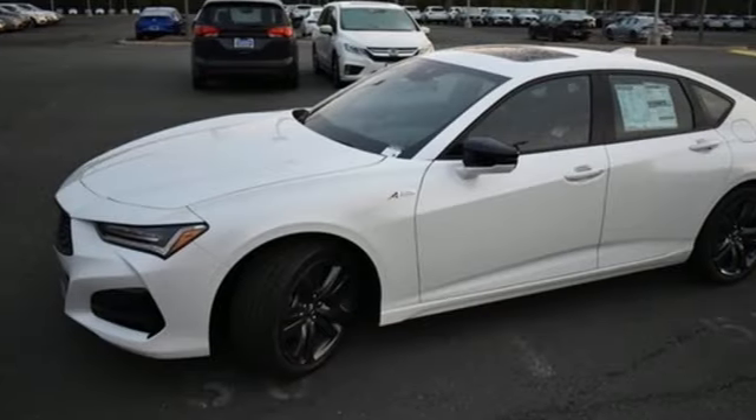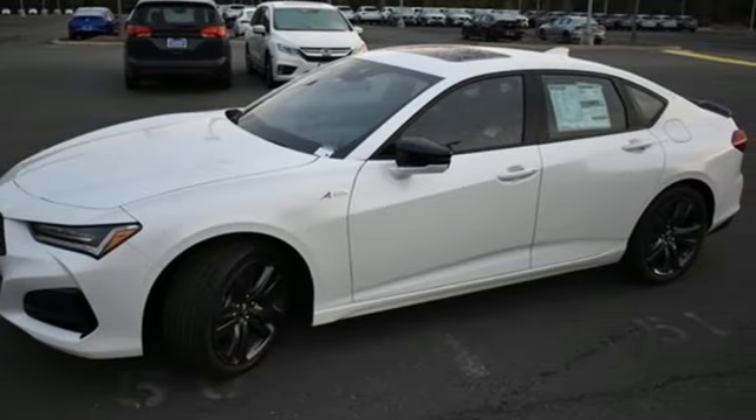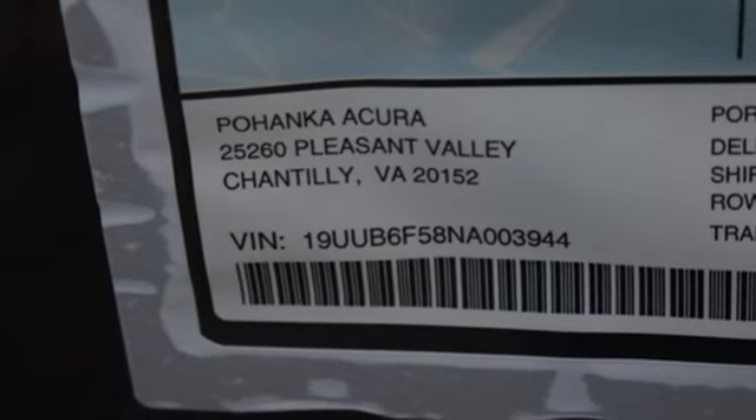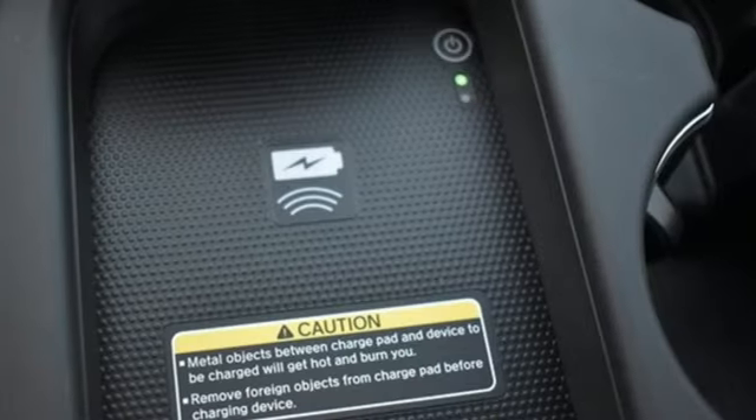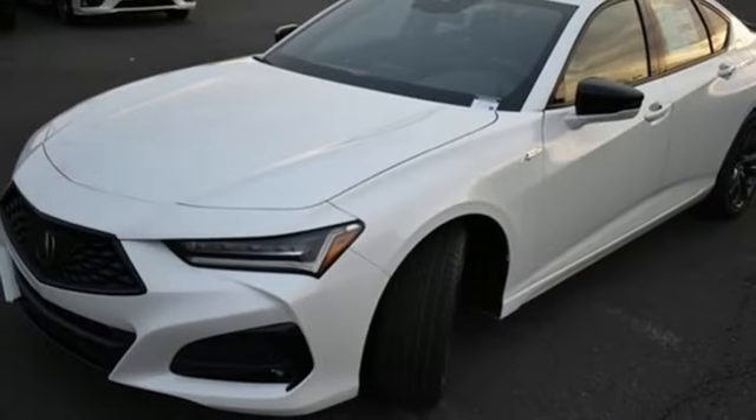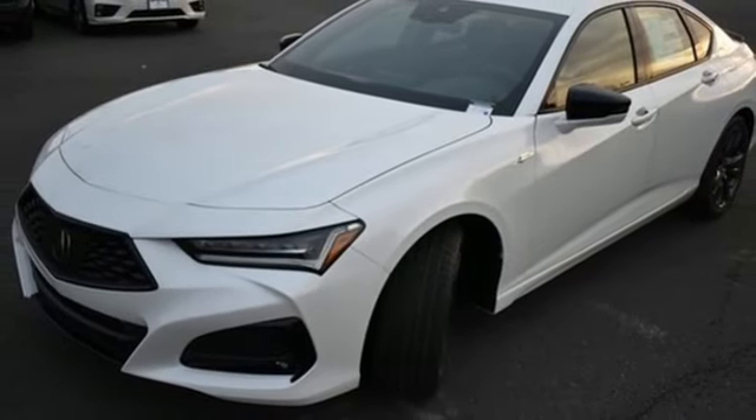A great vehicle is comprised of great features like these: integrated navigation system with voice activation, dual zone climate control, Wi-Fi hotspot, express open and close sliding and tilting sunroof, and an intercooled turbo inline four-cylinder engine.